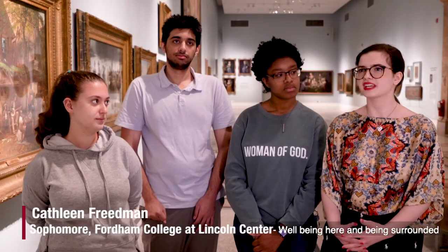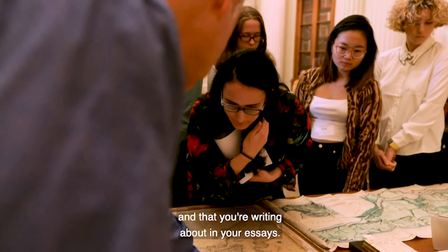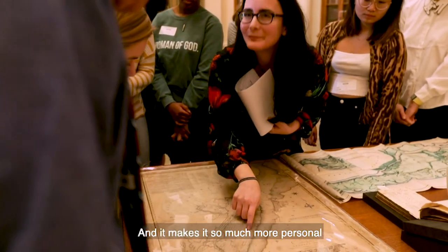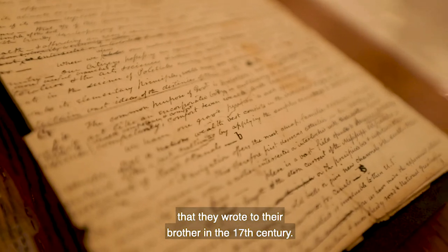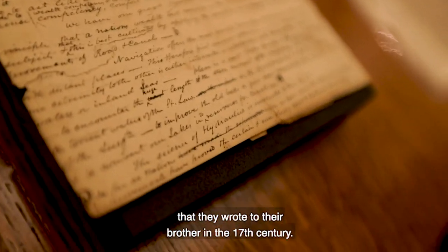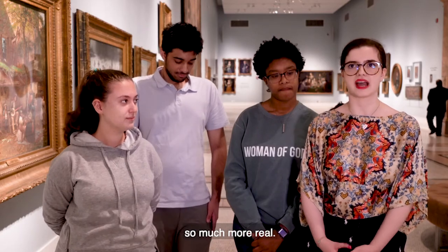Being here and being surrounded by these primary source documents really ties you into the history you're talking about in class and writing about in your essays. It makes it so much more personal — when you're reading somebody's letter that they wrote to their brother in the 17th century, it really makes these people from the past so much more real.